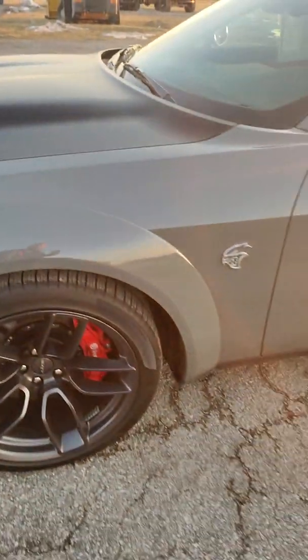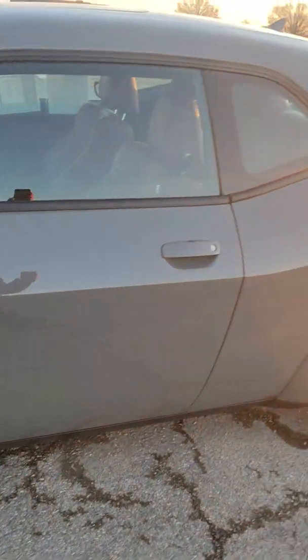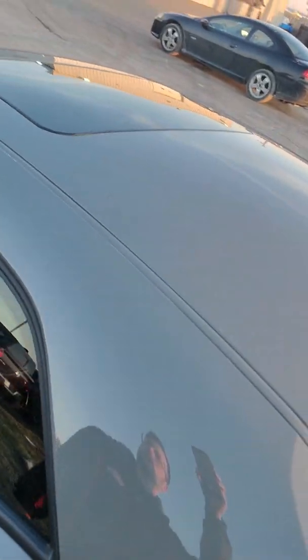I mean, it's only got 1,900 miles on it. I'll give you an idea as to what the top looks like here as well.